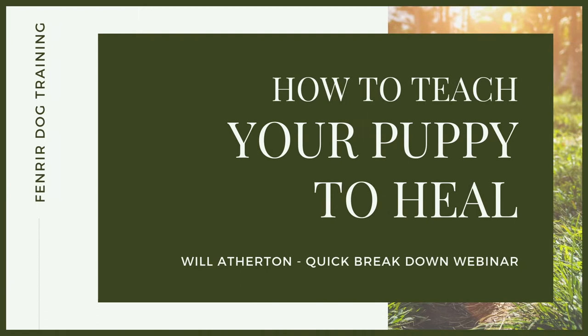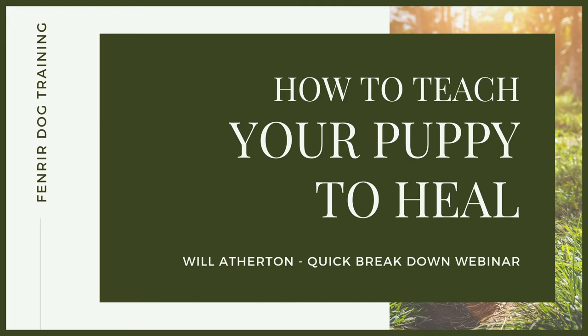Welcome back to another quickfire webinar. Whether you're working as a dog trainer helping people teach their dogs to walk beautifully to heel on a loose lead, or maybe you're watching this as an owner and want to take your skill set and knowledge to a higher level, this webinar is for you. Walking a dog to heel is one of the most enjoyable experiences you or your clients can have with their dog, and depending on the size of the dog, it's also incredibly important to make the experience fun, enjoyable, but also safe for yourself, your dog, other dogs, and other people.